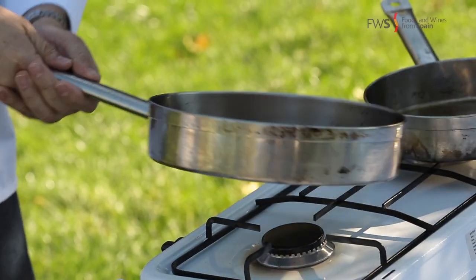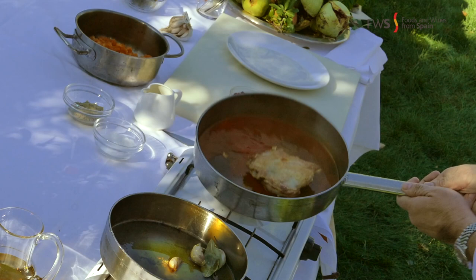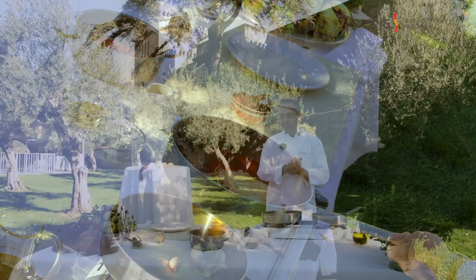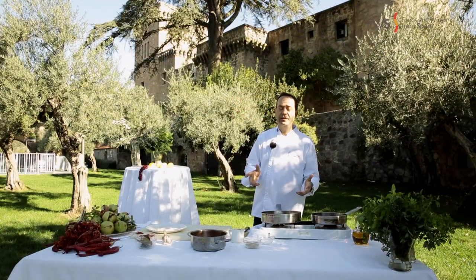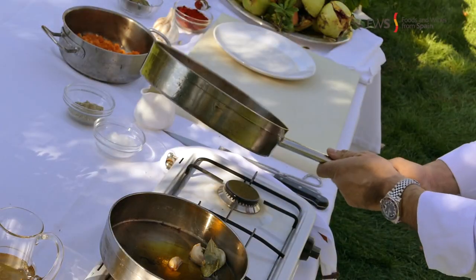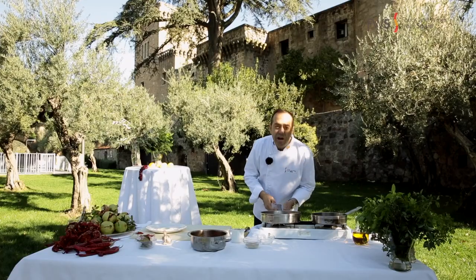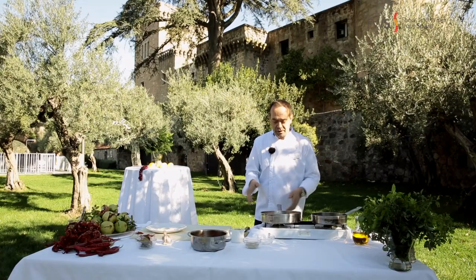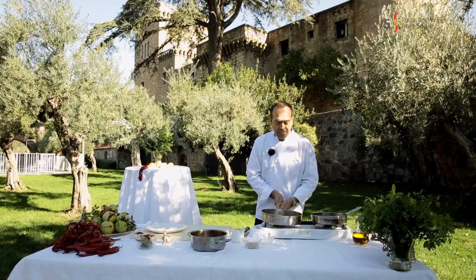Now we are going to leave the sauce for around 3-4 minutes just to let the alcohol evaporate. After around 5 minutes, the alcohol will be gone, and the aroma coming through is just spectacular. And we are ready for plating.